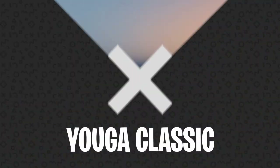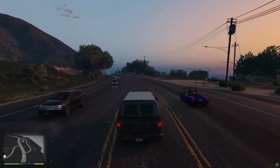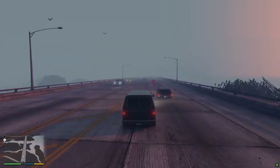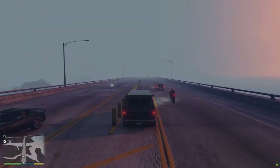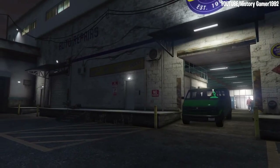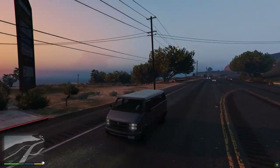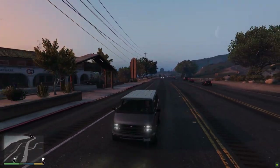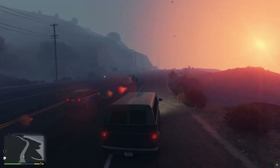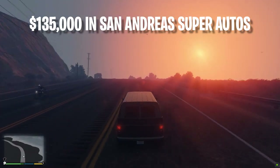Number 8: Yoga Classic. The Bravado Yoga Classic was added to GTA Online during the 2016 Bikers Update, and it's largely based on the Ford E-Series. Despite only hitting speeds up to 91 miles per hour, the Yoga Classic is popular amongst biker gangs, and with a bright green paint job, it's an extremely popular purchase for GTA's Alien Cruise. The Classic can also hold up to five players instead of just two. You can pick up a Yoga Classic from San Andreas Super Autos for $135,000.